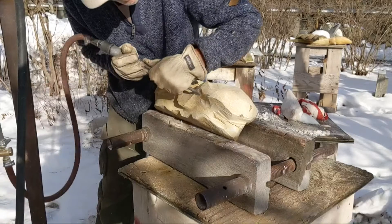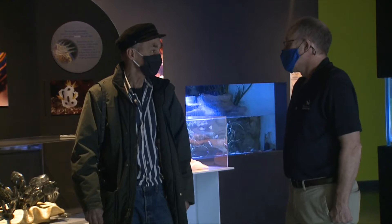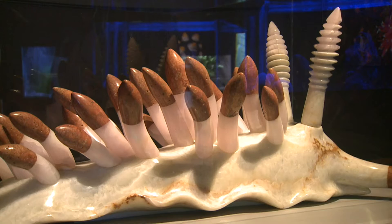He will bill himself as the world's only stone sea slug sculptor. That's how Dave from the Maritime Aquarium in Norwalk describes Gar Waterman, a local sculptor who's helped bring a slug's life, facing the climate endgame exhibit, to life.